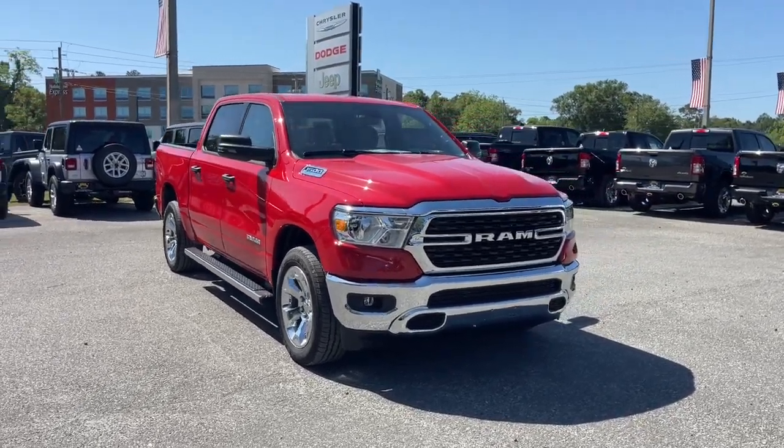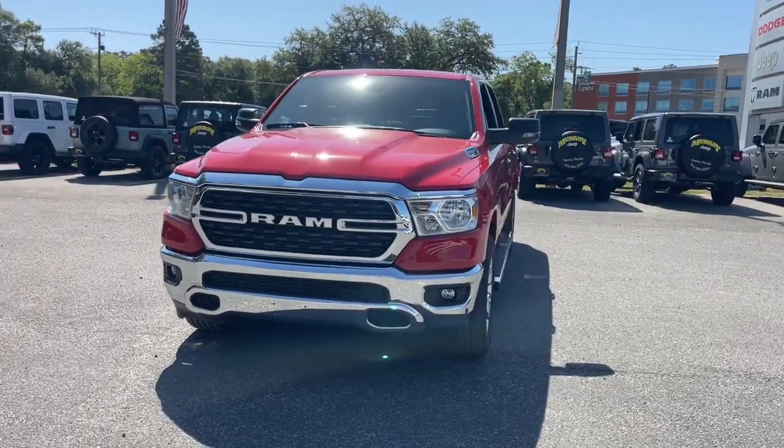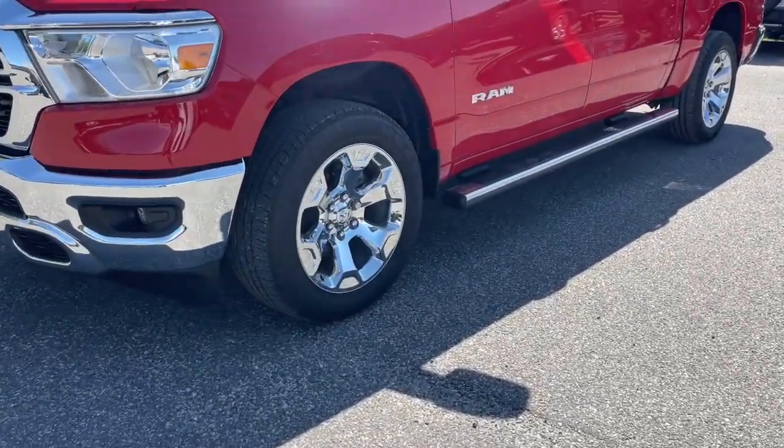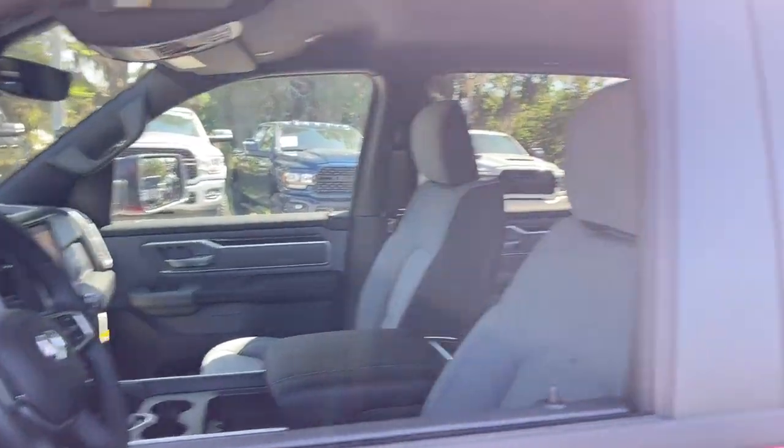Get into the 2023 Ram 1500. The Ram 1500 delivers gritty towing capability, passenger-focused comfort and safety features, and surprising fuel efficiency. These are just some of the great options this vehicle comes with.